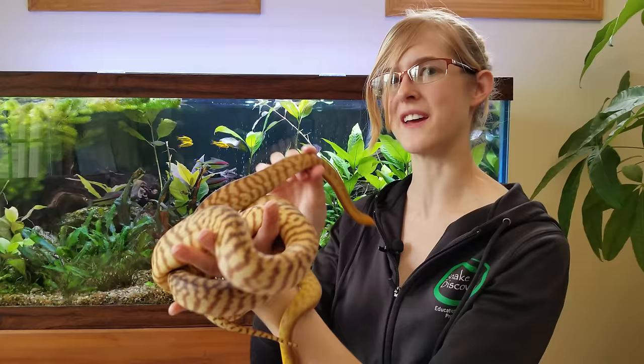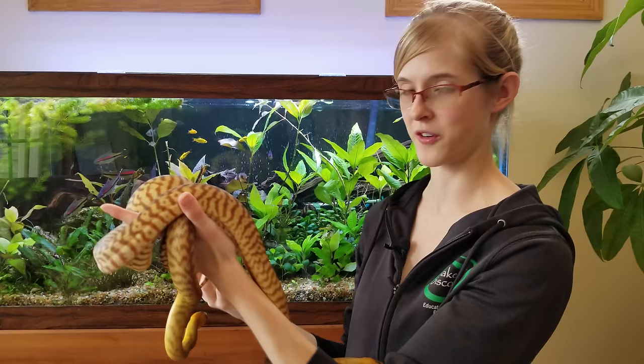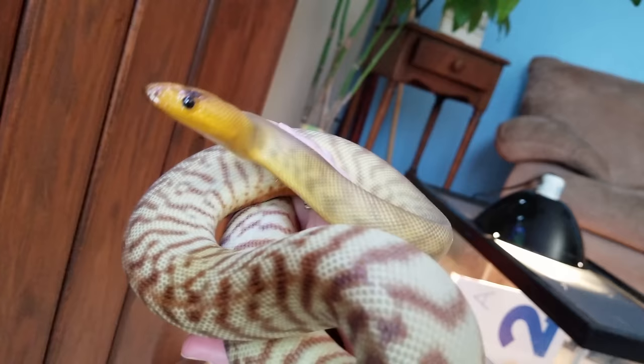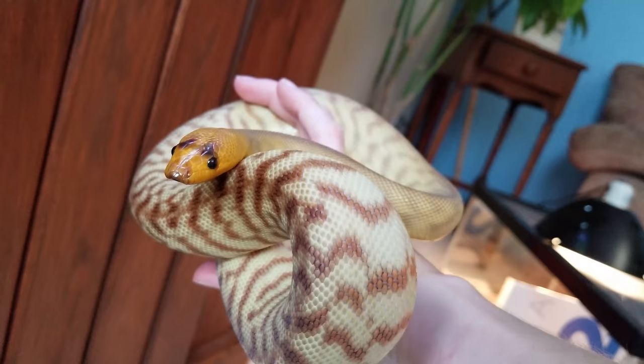In captivity, woma pythons are excellent pet snakes. I would even go as far as to say they make really good beginner snakes. You treat them just like a ball python — they like warm, dry conditions, but with a humid retreat or a humidity box when they go into shed. They make excellent pet snakes for various reasons. First off, they're great eaters — they're typically not very picky. Second, they don't get very large, only around four and a half to maybe five feet for a larger female, so you can house them in a 40-gallon aquarium or an equivalent-sized bin.